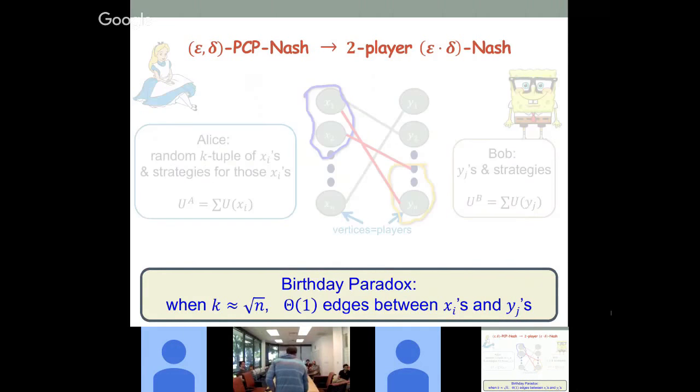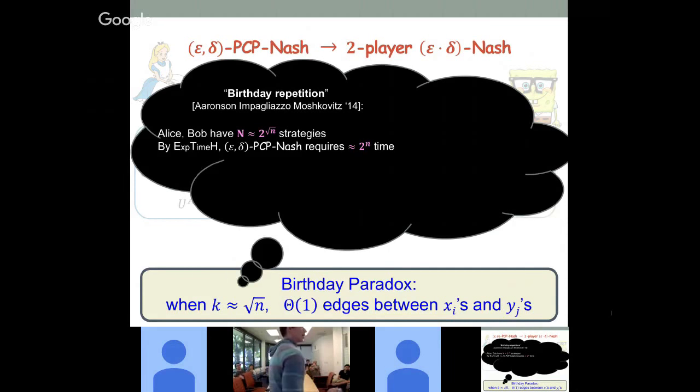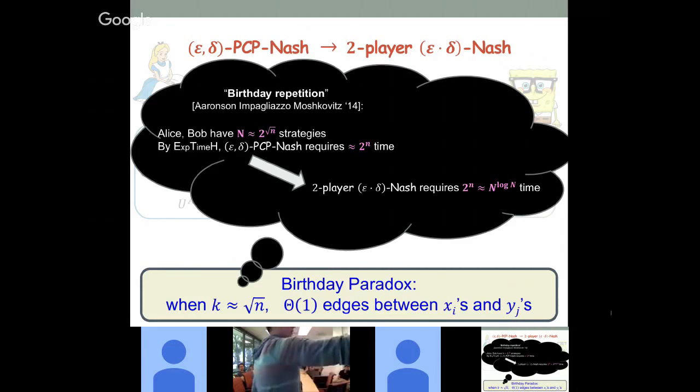If you pick k equal to square root of n, you have a constant number of edge paradoxes — a constant number of edges. Here's the punchline of the reduction, called birthday repetition — a nice work. Alice and Bob each have approximately 2 to the root-n strategies because they specify one of two strategies for k vertices. So the size of the game is approximately n times 2 to the root-n. By our exponential time hypothesis for PPAD, we assume end-of-line requires 2-to-the-n time. And doing the math: this means solving the two-player game requires n to the log n — since log of n times n equals root-n, you get quasi-polynomial.